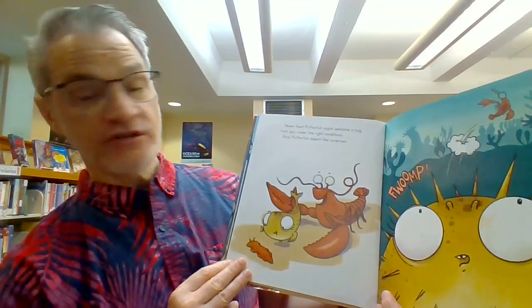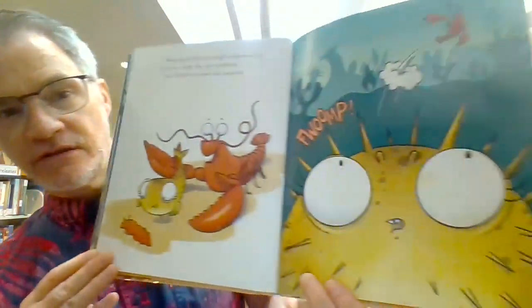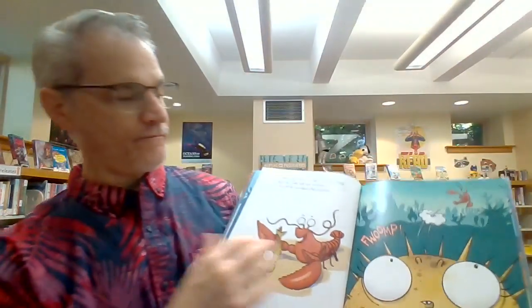First, Pufferfish does not like surprises. Fwomp! Oh no, look at Mr. Lobster! Whoosh! Do you like surprises? I do. But sometimes there are people that don't like surprises.